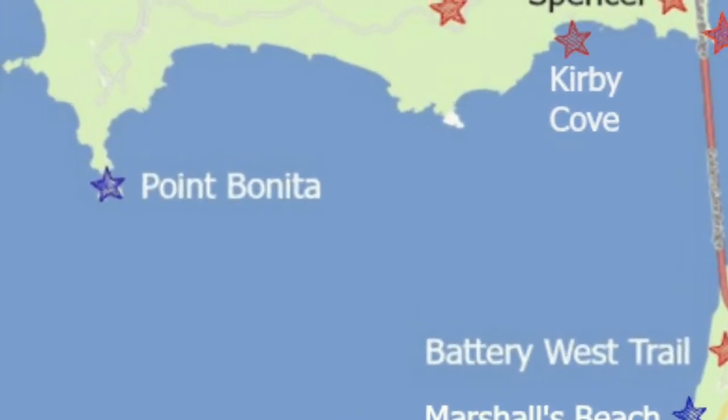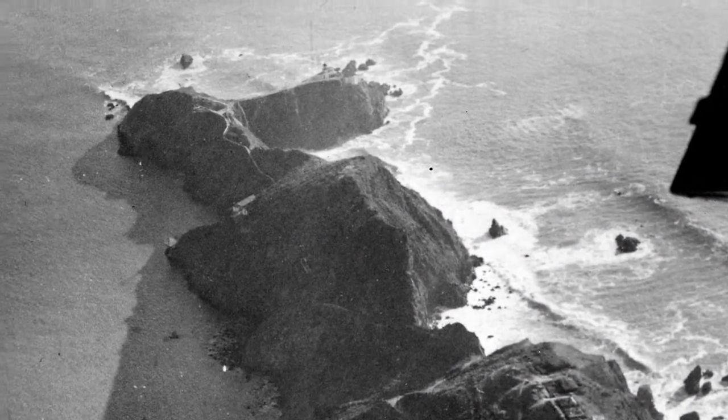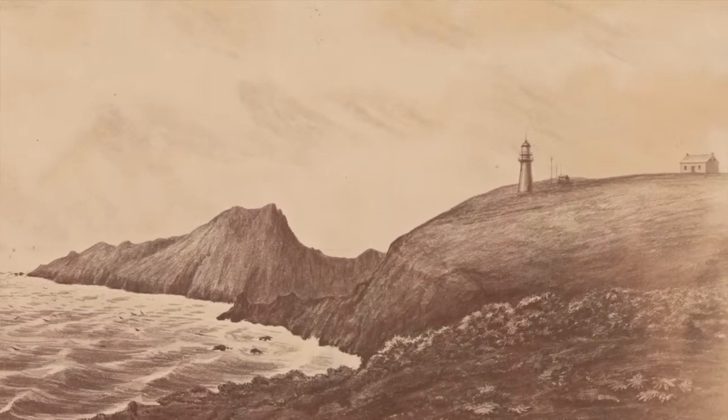There were several shipwrecks near high Rocky Point Bonita and funds were soon appropriated. A conical brick lighthouse went into operation on May 2nd, 1855. The light was nearly 300 feet above the sea.